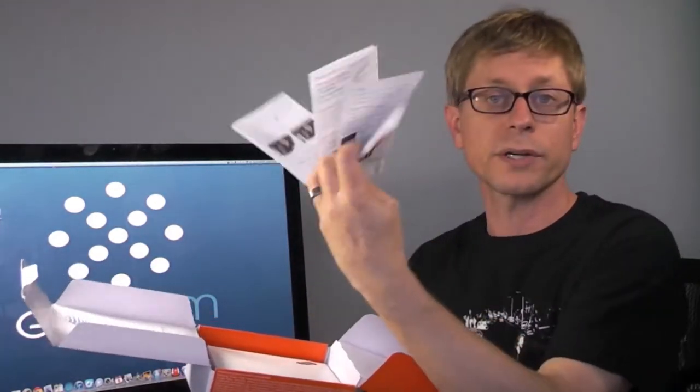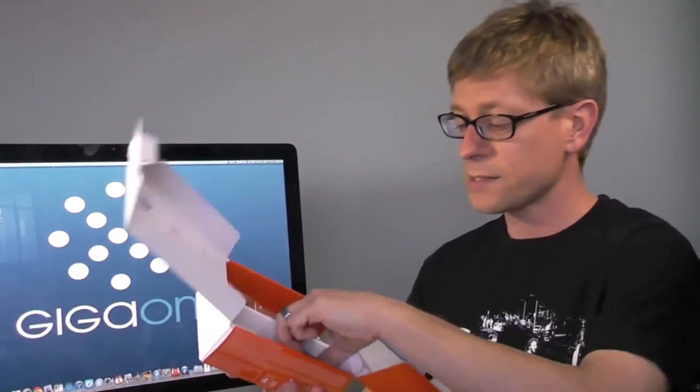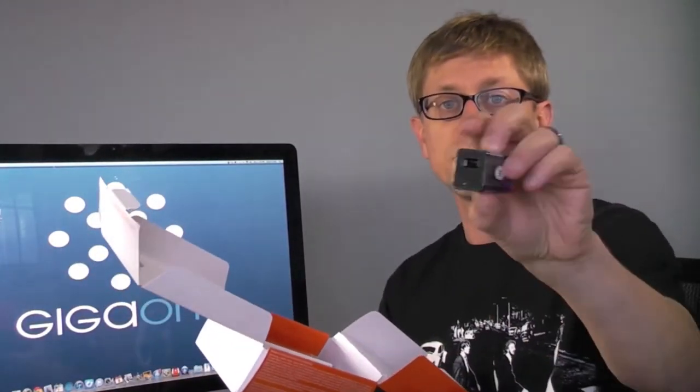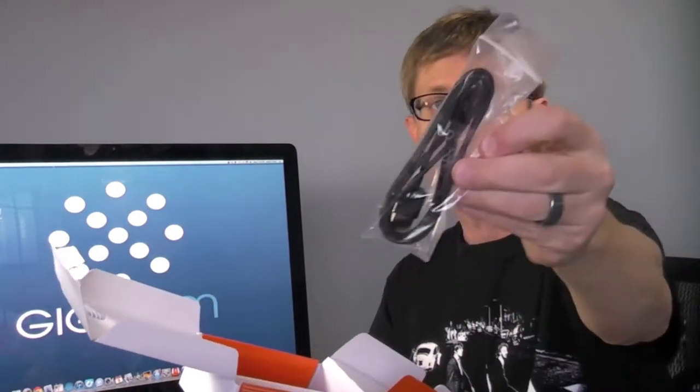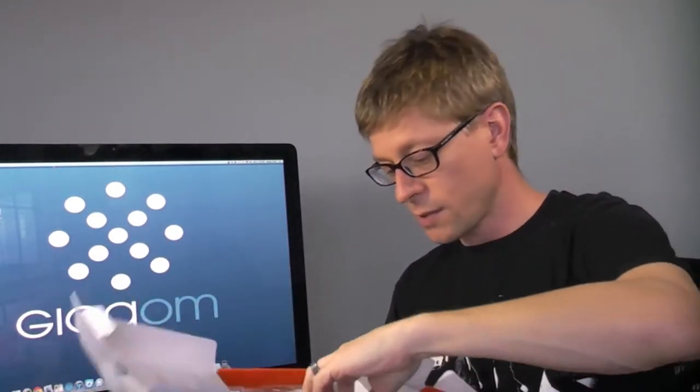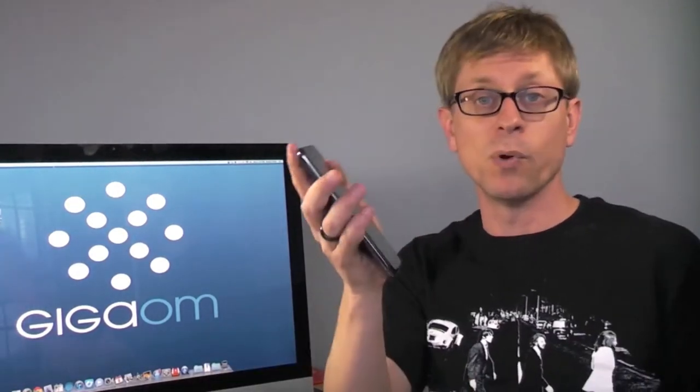We have a nice quick start guide, which is actually pretty handy — I usually don't look at a lot of the documentation, but this is actually quite good to get you started. You've got your health and safety warning guide from Samsung, and then inside you have a small USB power brick and USB cable, and I believe there's some headphones around here somewhere that I must have misplaced, because I'm pretty sure they come with those too. Other than that, not much else in the box.